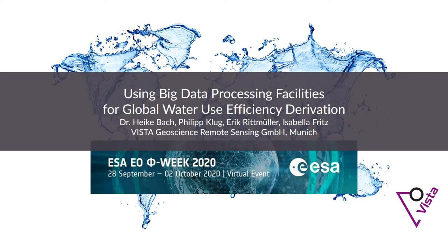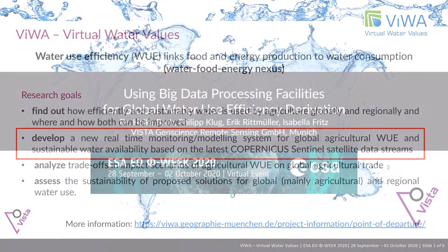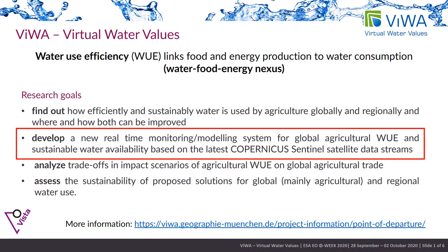Using Big Data Processing Facilities for Global Water Use Efficiency Derivation. VIVA is based in the center of the water-food-energy nexus. VIVA aims at developing and using a global high spatial and temporal resolution, remote sensing based management and monitoring system for the efficiency and sustainability of water use in agriculture and competing sectors.